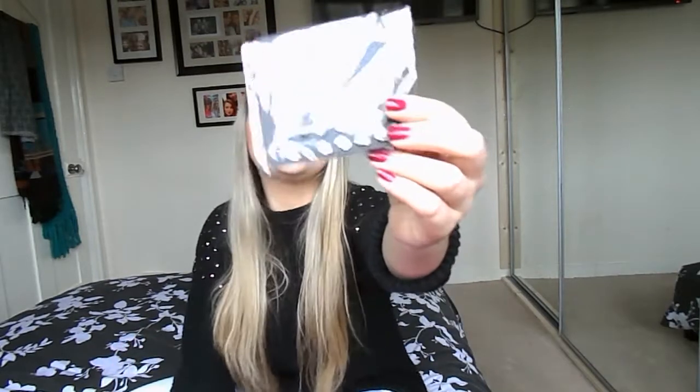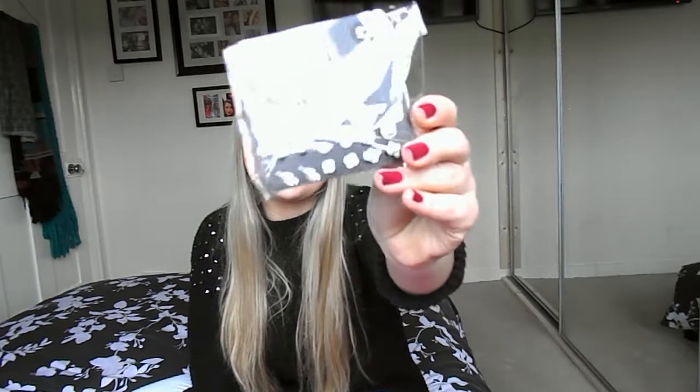The next thing I bought from Primark is this 9 pack of stud earrings. They've got some mixed ones in there - a couple of feathers, a couple of shells, some triangles, and some with blue detailing on them too. I'm hoping you can see that in the light. These were £2. I'm not a very big earring person but I saw them and just thought, why not? They look quite pretty, so £2 for those.